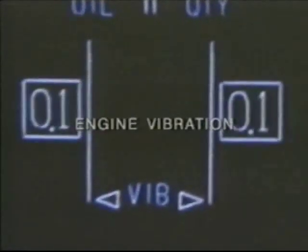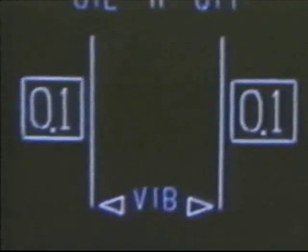The engine vibration display on ICAS is meant for trend monitoring purposes — in other words, for use in an engine condition monitoring or ECM program. Therefore, there are no in-flight vibration limits, and as a result, there is no requirement to shut an engine down based solely on a high vibration indication.